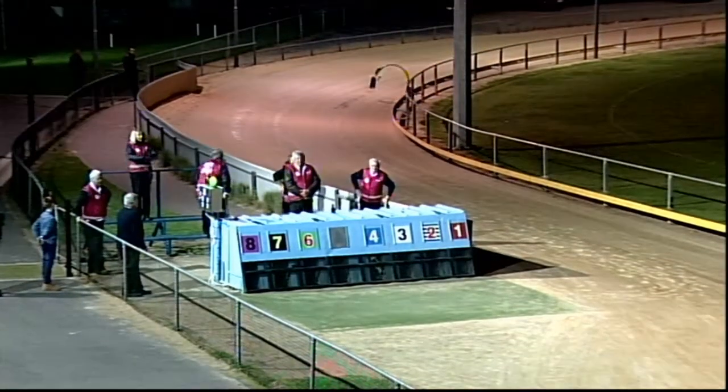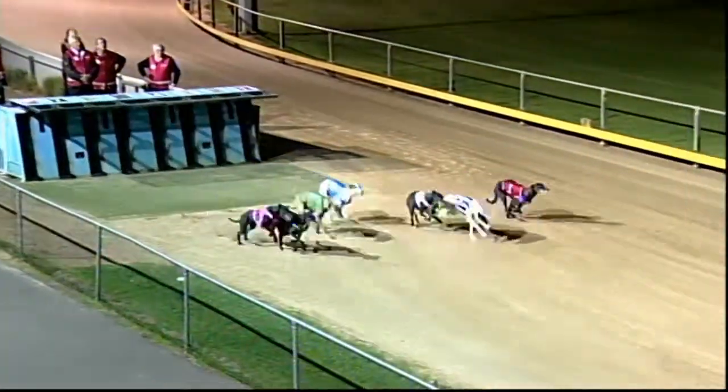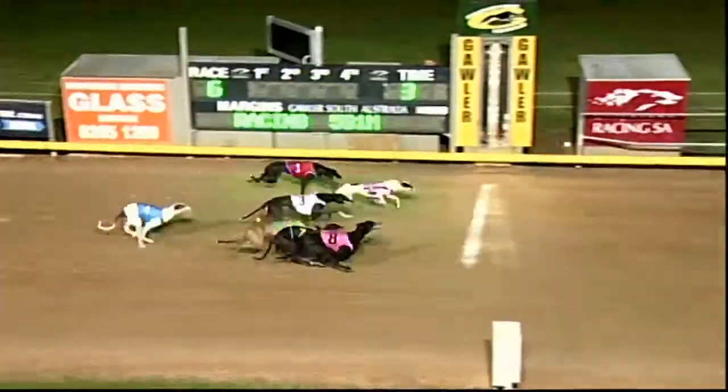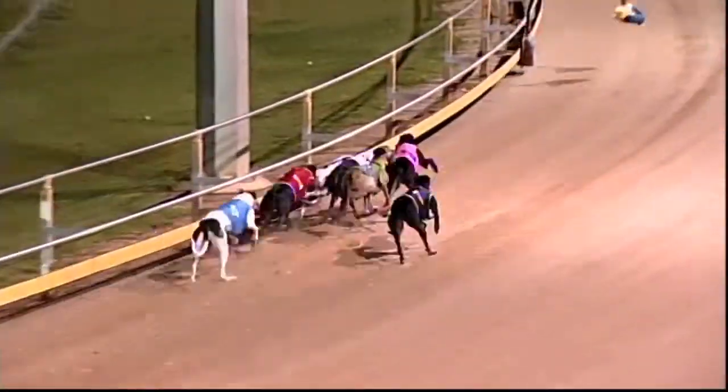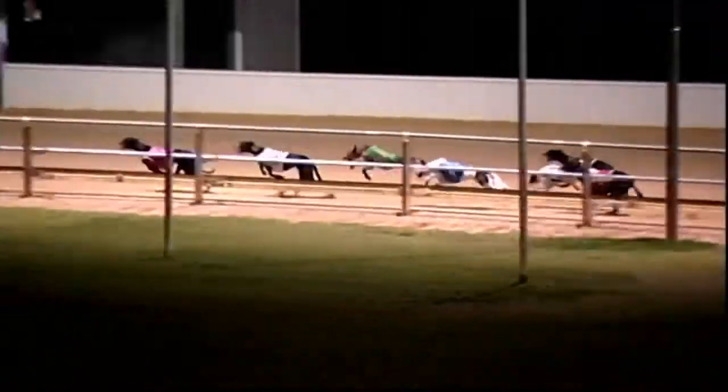Race number six: favorite with the white rug ready, away. Spring Bridge third away, speed exhibition here — favorite booting through in the middle. Spring Bridge getting busy, and out wide Dynamo Jez goes with him. Dynamo Jez leads, Spring Bridge the margin about two, going to third Thermal Strike, then came White Nike.